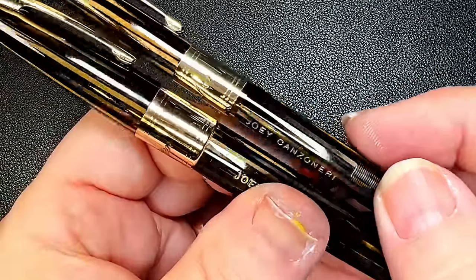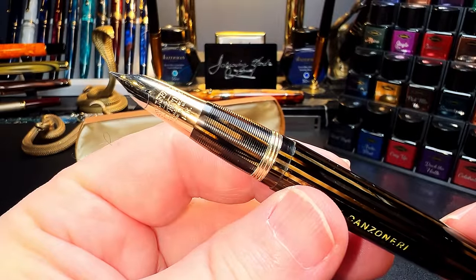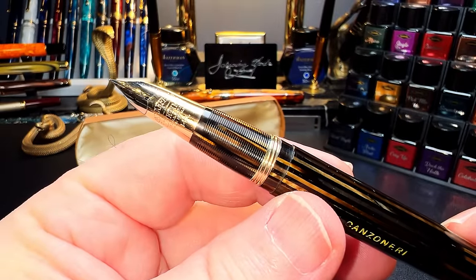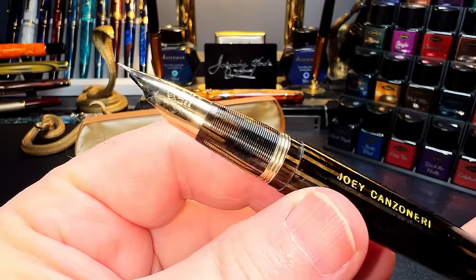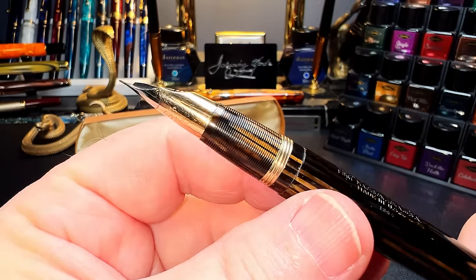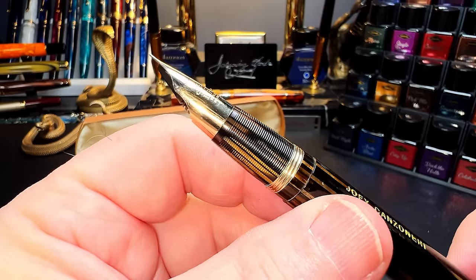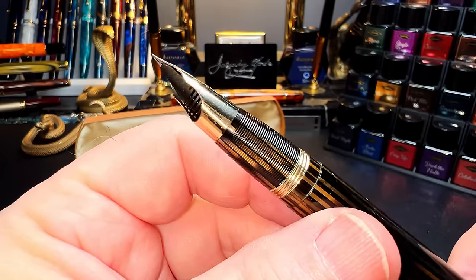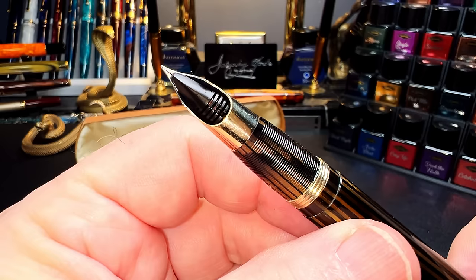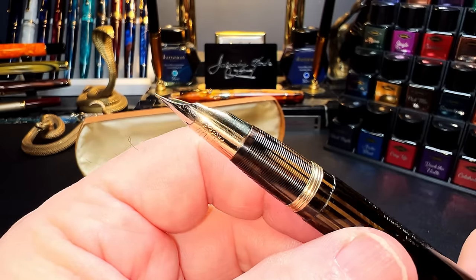Introduced in 1942, the Schaefer Triumph nib is one of the most unique nibs ever made for a fountain pen. The conical shape of the nib gives it structural strength and allows for a larger feed with more fissures to control the flow of ink with changes in temperature and air pressure. Schaefer talks about the nib and feed of the Triumph in this promotional film from 1942.